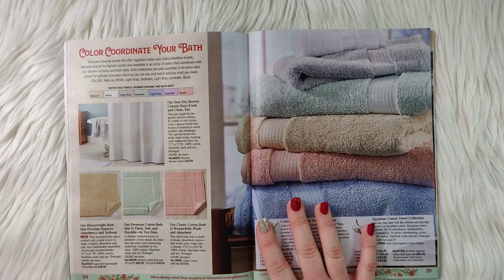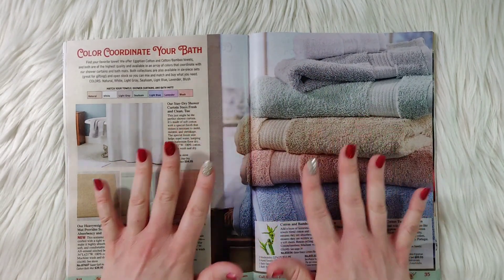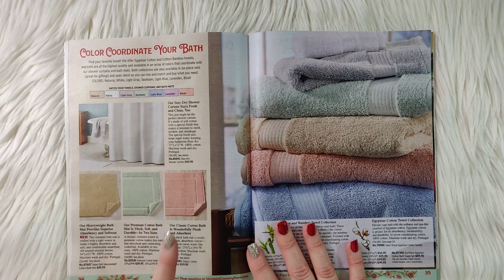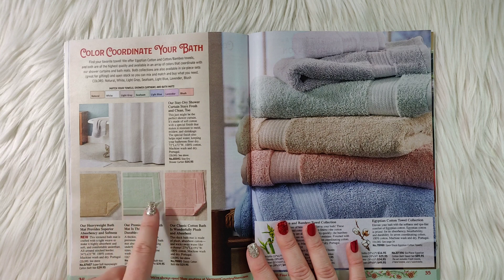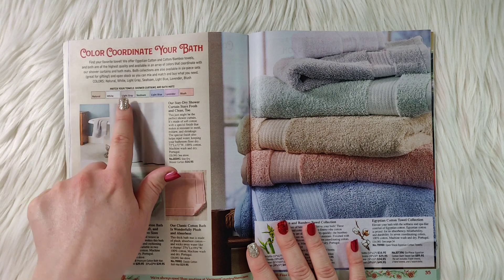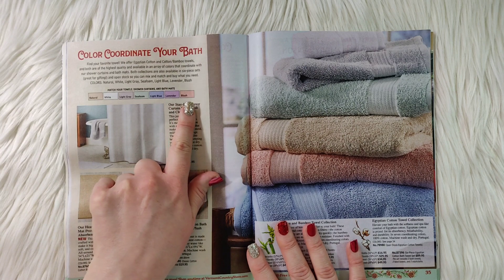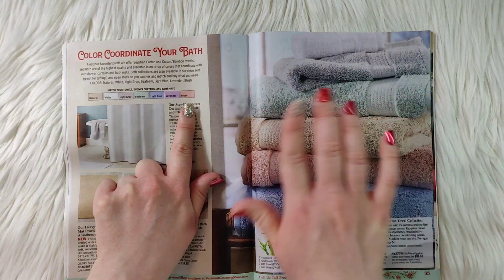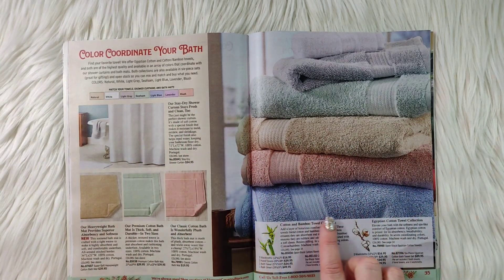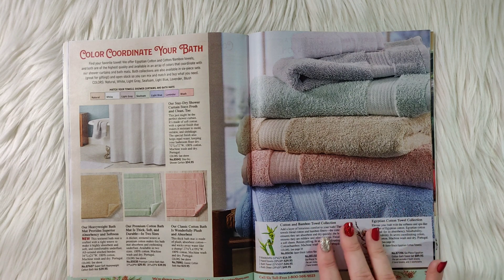We are on page 34 and moving out of the sleepwear. Color coordinate your bath — different bath items including a stay dry shower curtain and bath mats in nice light pastel colors: natural light, light gray, seafoam, light blue, lavender, or blush, all nicely displayed. Also a cotton and bamboo towel collection, or the Egyptian cotton towel collection.